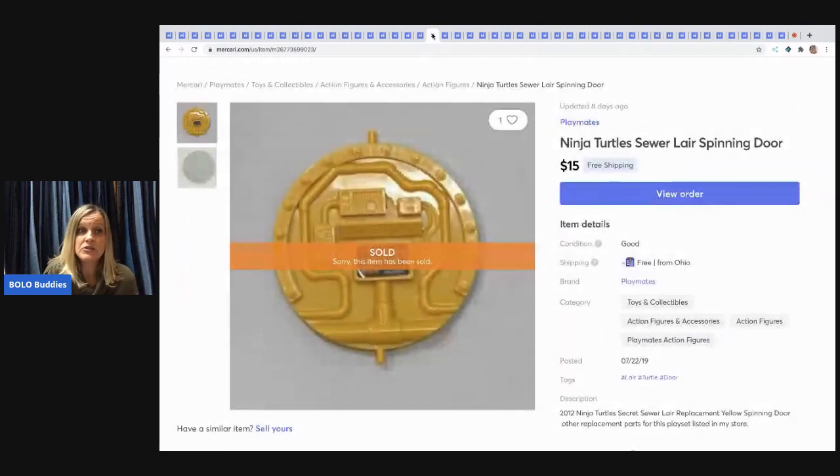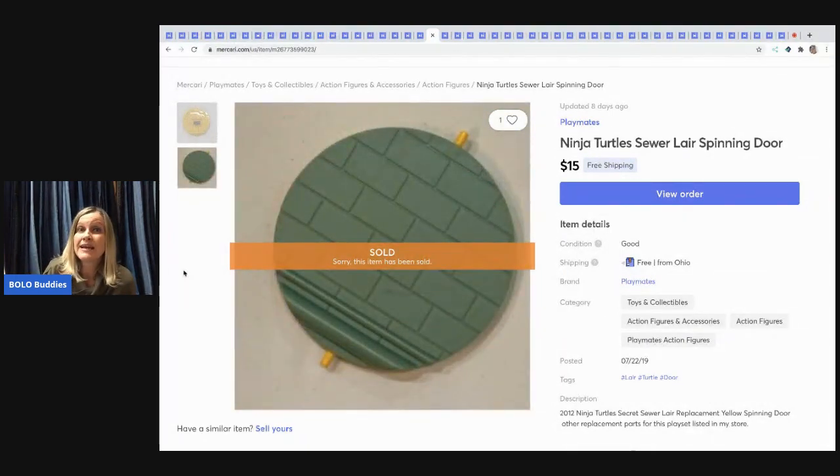The next item is a Ninja Turtles sewer lair spinning door — part of a playset that I parted out. I have a video on how I did that. I typically only part things out if a set is missing pieces. I made more money parting it out than selling it whole. It is very time-consuming and items sit longer as long-tail, but people will come back to your store looking for replacement parts. I'd do it again, but only if I didn't have so much other inventory to list.